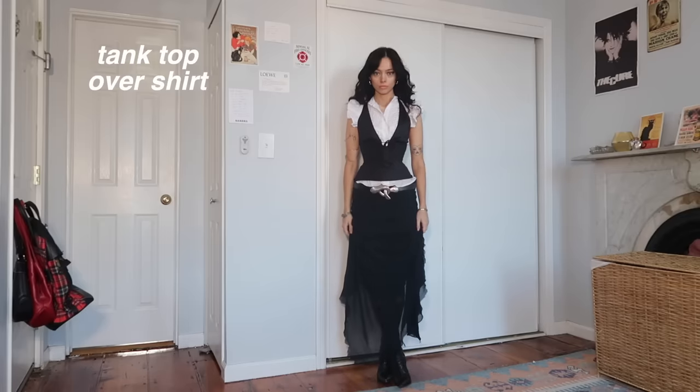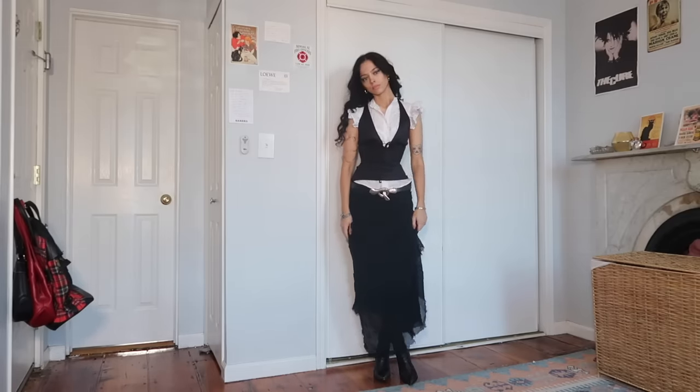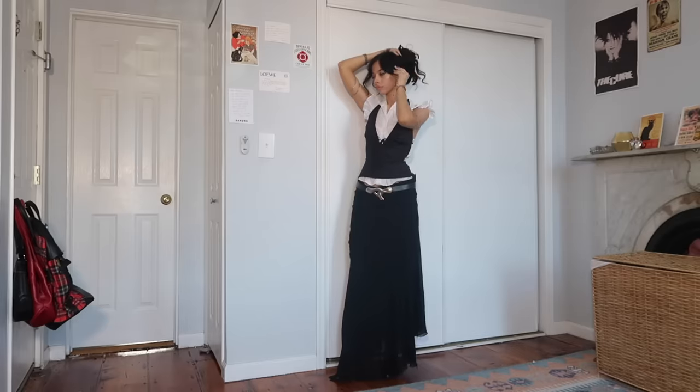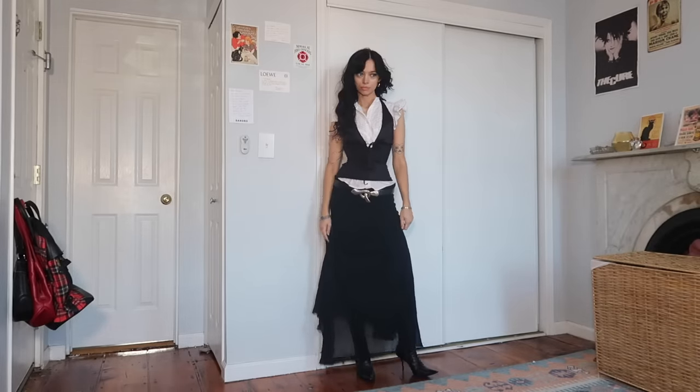Layering a tank top over another shirt. This is really simple, and sometimes I'll even use bathing suit tops for this. I've even layered two different tank tops that have different necklines or are slightly different from each other. It looks really nice if you have a tank top with some interesting cutouts or lace detailing.